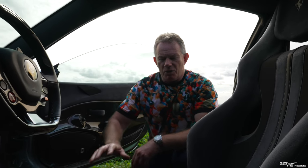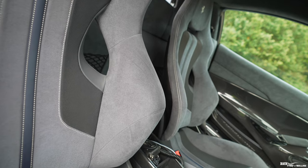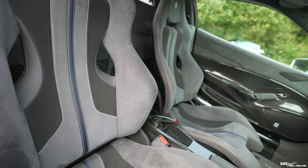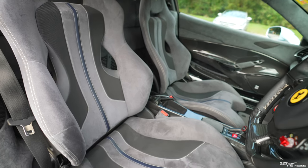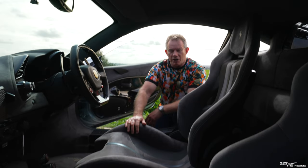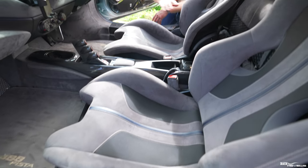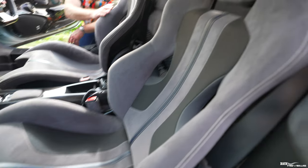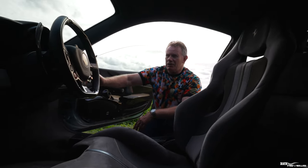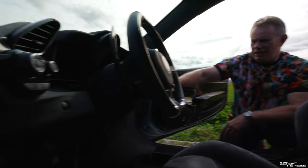One of the additional options on this car is a full charcoal Alcantara interior — an incredible and very expensive option at around five to six thousand pounds. You can see charcoal seats with a blue centre stripe and white stitching to contrast against the charcoal Alcantara. There's an Alcantara dash which actually looks a little blue in this sunlight but is charcoal.